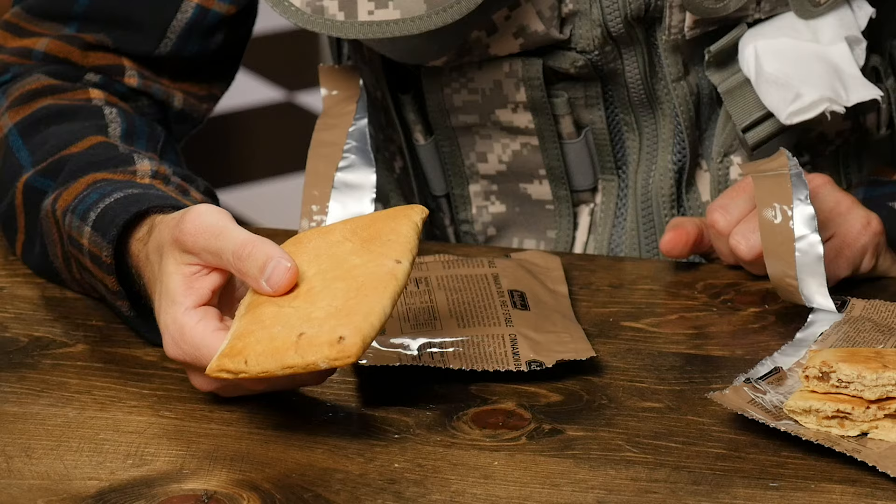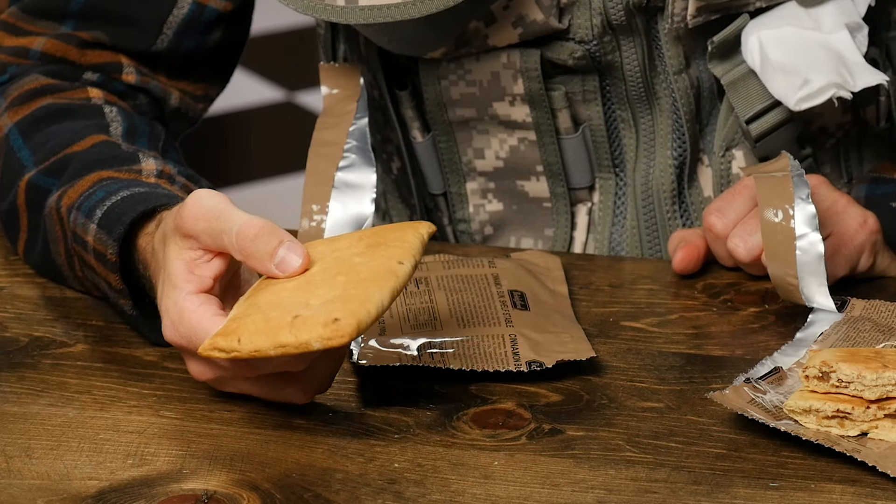Cinnamon bun. Shelf stable. Okay, so this is exactly the same form as the other thing. Stevie, I think we're really starting to answer your question. This is how they do it — wet Fig Newtons out of coverings. It's a cinnamon pocket.